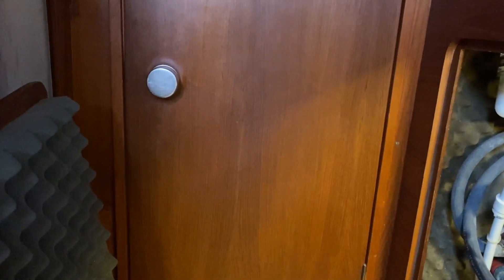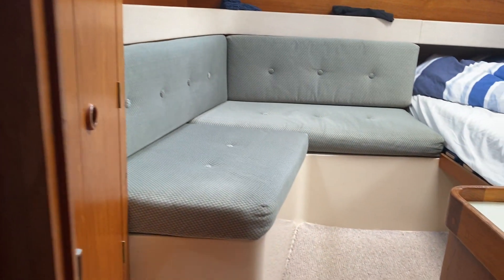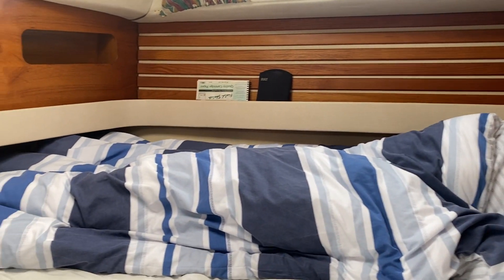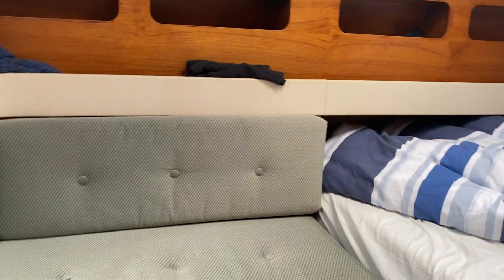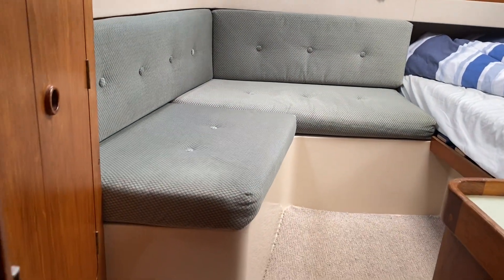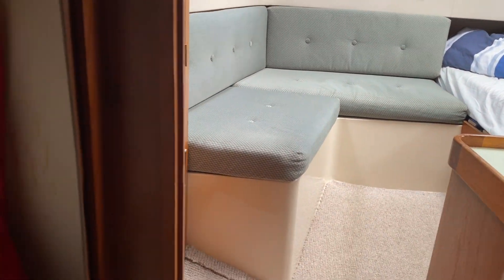And then we have access to the aft cabin. Whilst access is quite height-restricted, it opens up into this fantastic aft cabin with lots of light, a double bed, good storage all round, banquette seating, cupboards — it really is a great cabin, almost like a self-contained apartment in there. Absolutely fantastic.